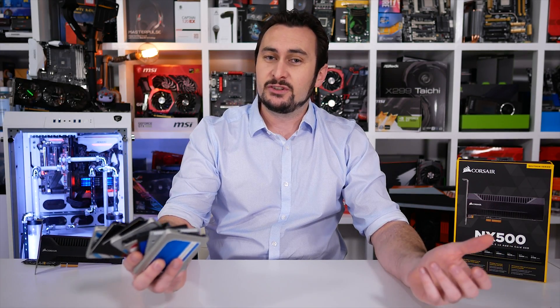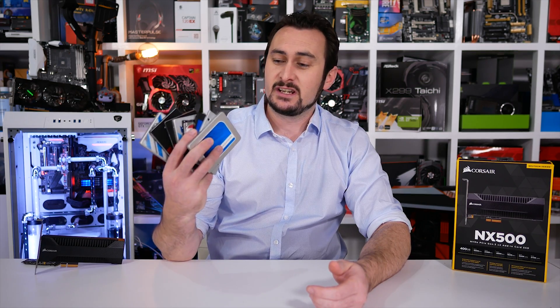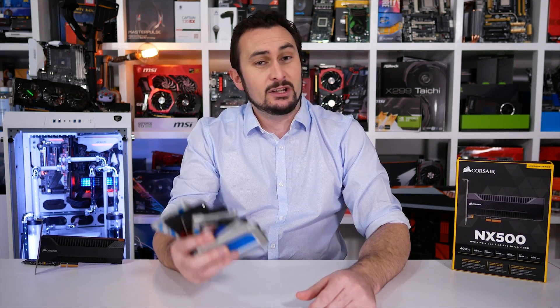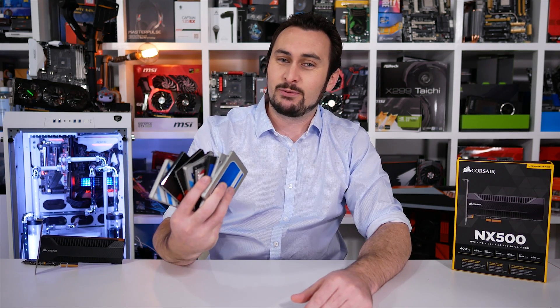I've been saying it for years now, if you're building a new computer or upgrading an old one, an SSD should be at the top of your list. For budget builds or upgrading an older system, this means getting something like Crucial's MX300, a SATA drive that offers extreme snappiness at a reasonable price.